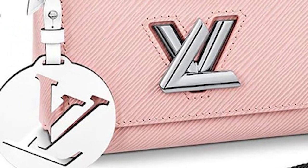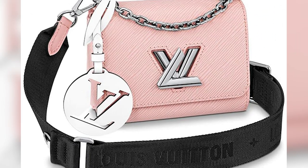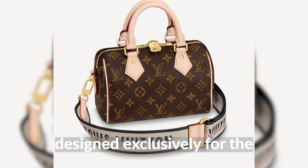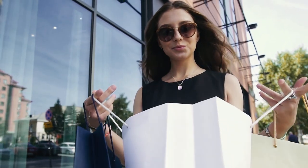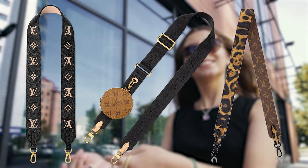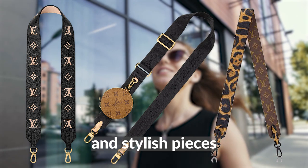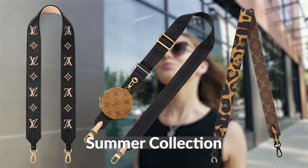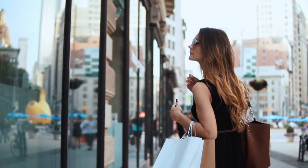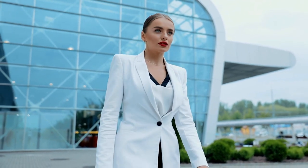The bag is also getting a new twist in the form of a brand new strap. A guitarist strap has been designed exclusively for the LV Twist, adding a unique and stylish touch to this already iconic bag. The new strap brings a lot more character to the LV Twist, making it one of the most versatile and stylish pieces in the entire Louis Vuitton summer collection. You can use it to create a range of looks, from edgy and cool to sophisticated and chic, making it the perfect accessory for any occasion.